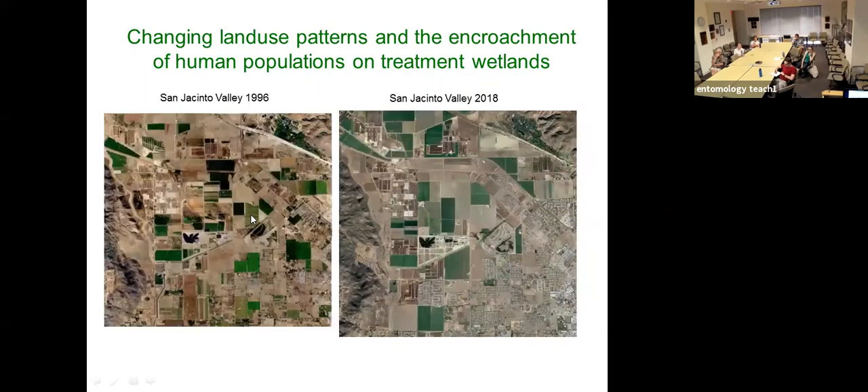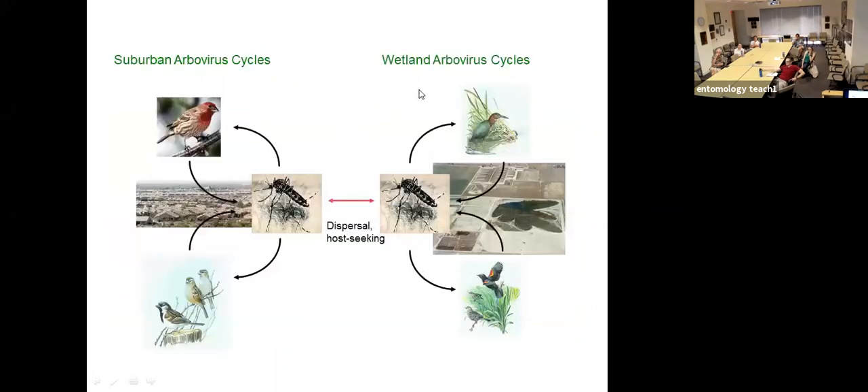Land use patterns are also changing. This wetland was built in 1996 primarily surrounded by agriculture, but by 2018 human development has encroached significantly. This means that reservoirs for arboviruses associated with the wetlands — the birds on the wetland serve as reservoirs — are now adjacent to suburban areas. Culex tarsalis populations can disperse into surrounding suburban areas and contact amplifying bird species like house finches and house sparrows, creating the potential for an arbovirus outbreak.